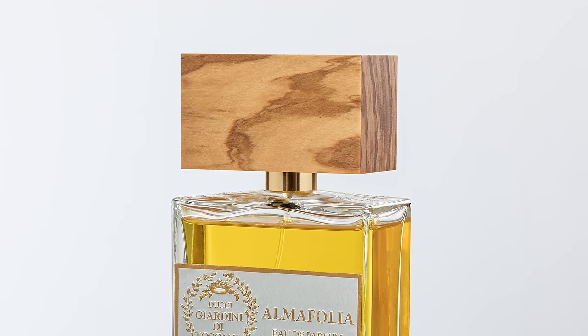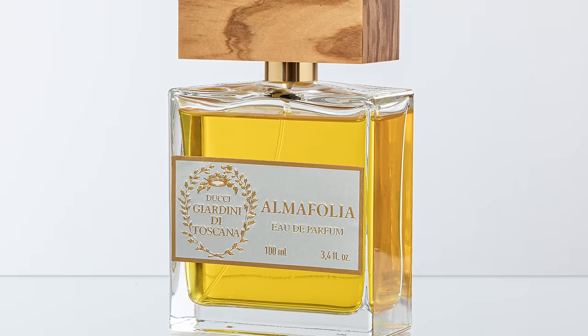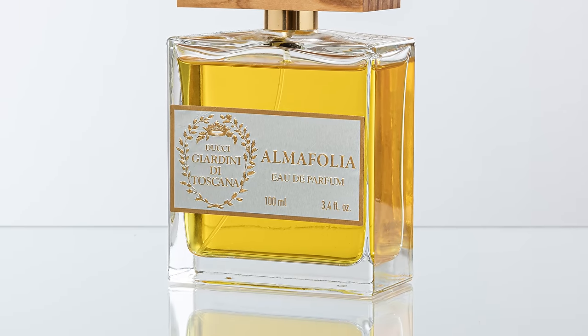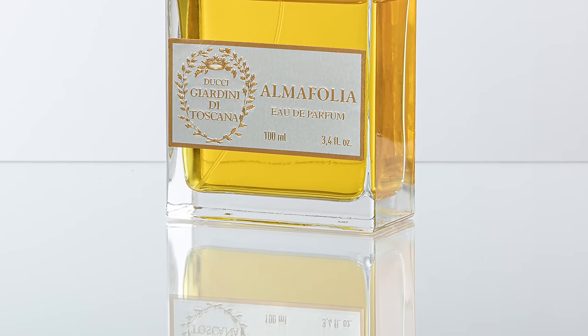The notes are tuberose for top and heart notes, ylang ylang, white musk, amber, sweet orange, rosewood, coconut, benzoin, vanilla, jasmine, white rose, and peach. For me this one does remind me of Carnal Flower from Frédéric Malle — at least the tuberose is reminiscent. They do go in different directions though.